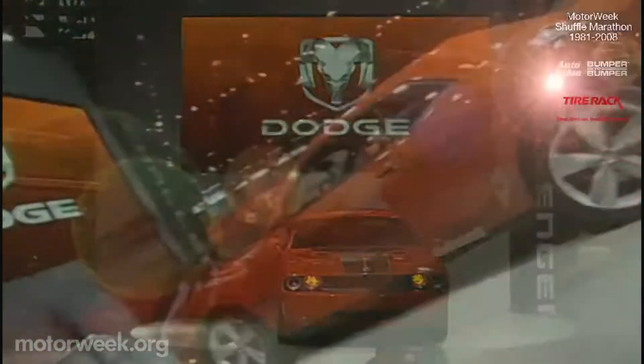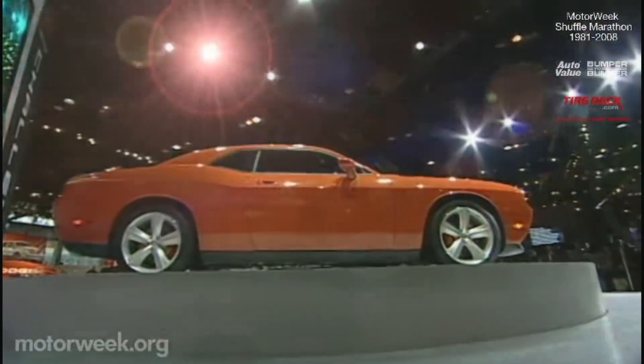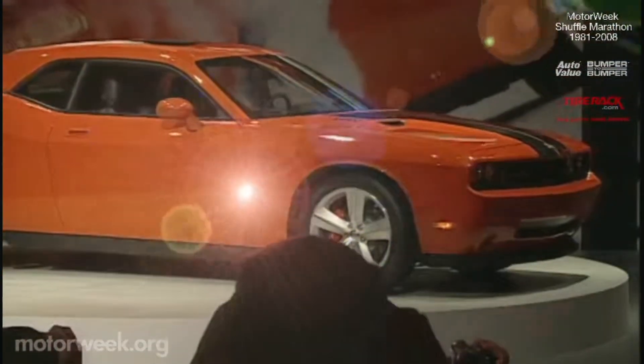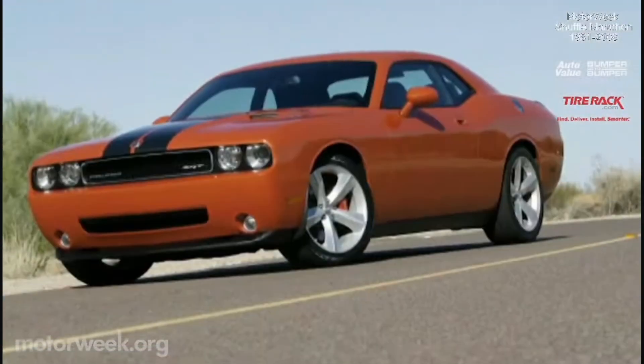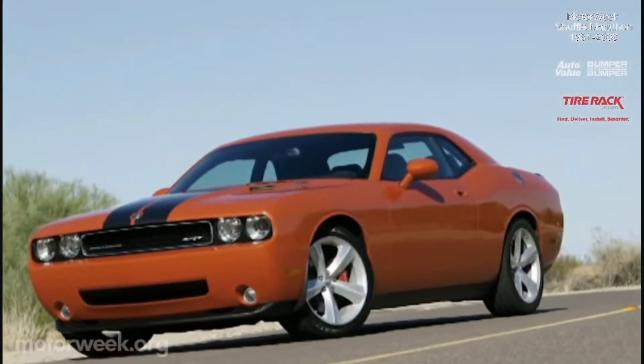After being teased for two years, the production version of the 2008 Dodge Challenger SRT8 finally arrived at the recent Chicago Auto Show. As expected, its retro pony car styling clearly shares all the crucial design cues of the original car.